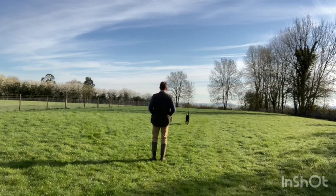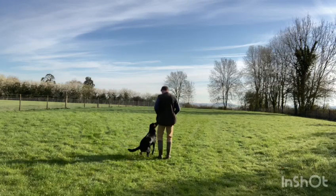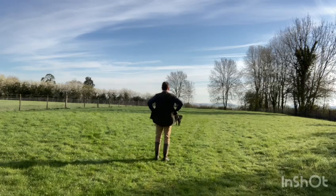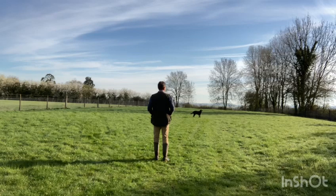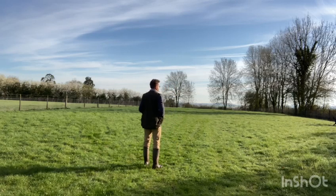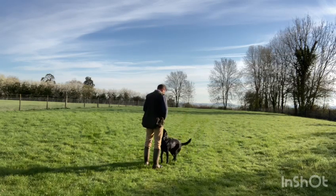Instead of sending her for the retrieve, I've gone to the centre point, back to heel. Now I'm going to get her to send back — stop — and get out to the right. I'm hoping that all the time we're just reinforcing these instructions. And here she comes with another lovely delivery.